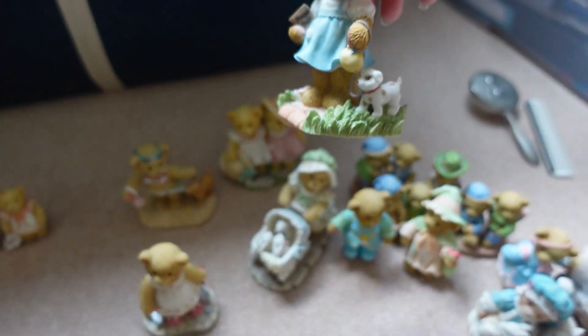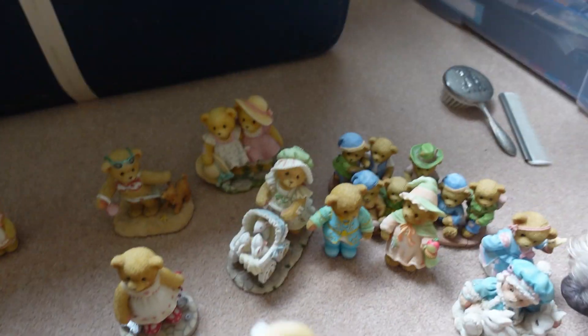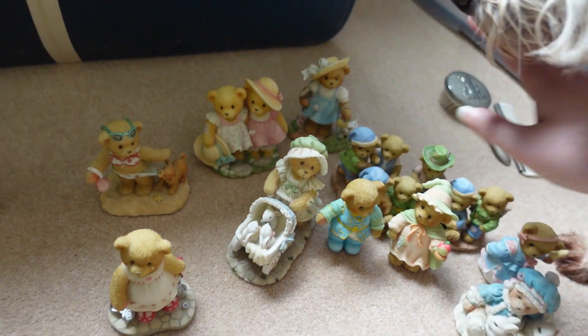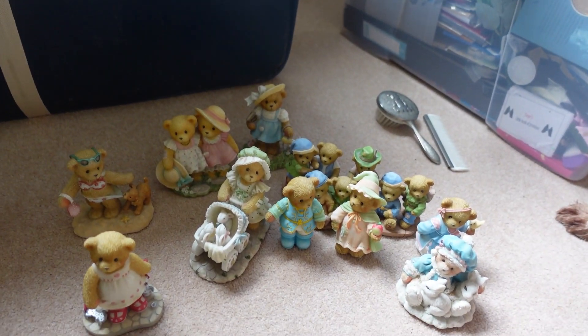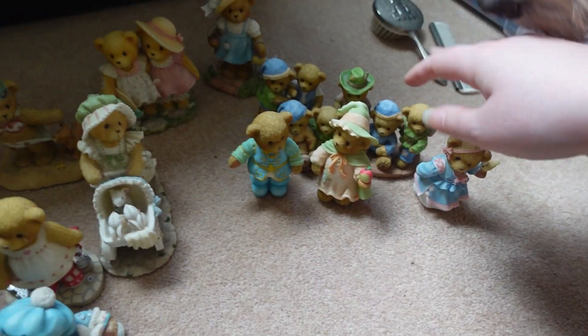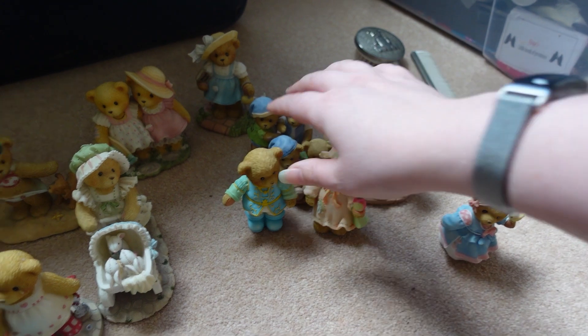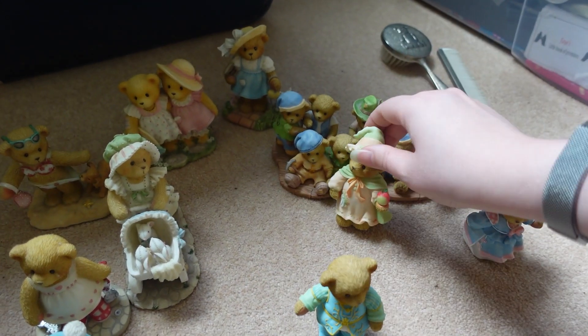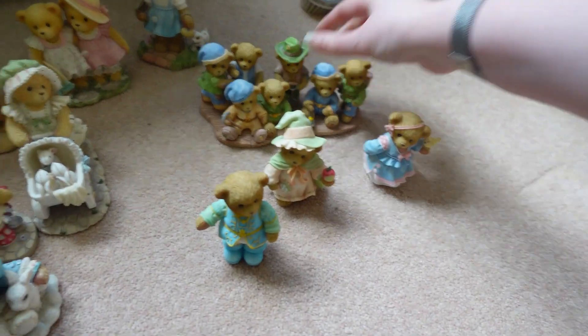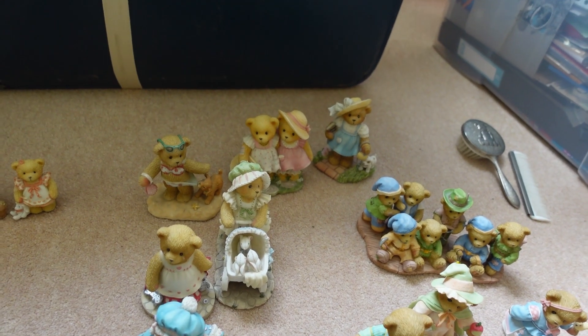That's probably the closest to Jeff that I have. I also have a whole Snow White scene - so I've got Snow White Teddy, Prince Charming Teddy, Evil Queen, and the Seven Dwarves, which is pretty cool in my opinion. And these are the ones that are currently on the shelf, but I think I'm going to remove or change some of them.